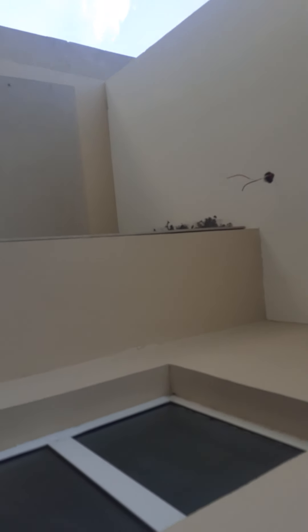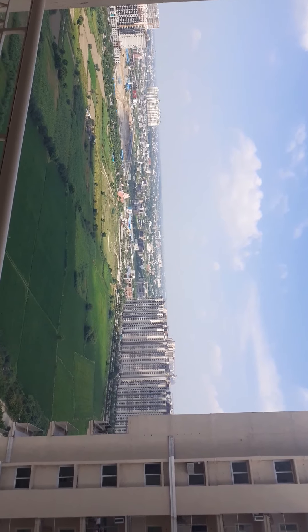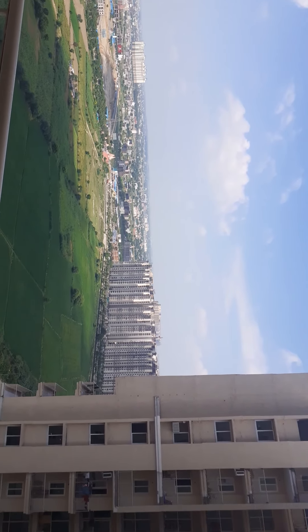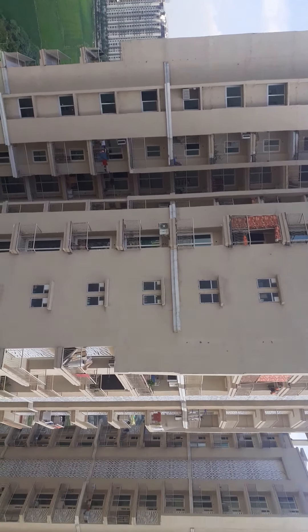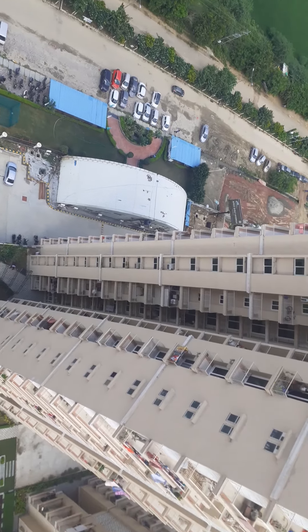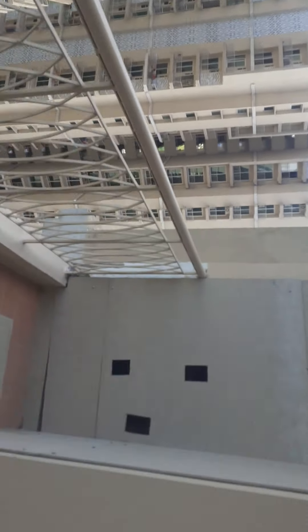A big balcony here. This is the deep bathroom.